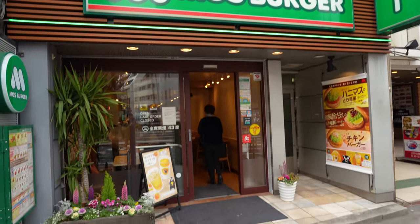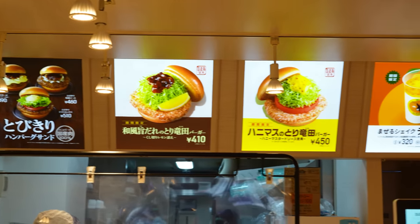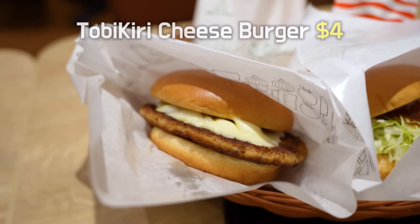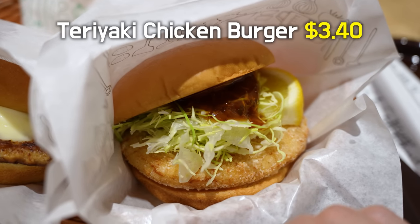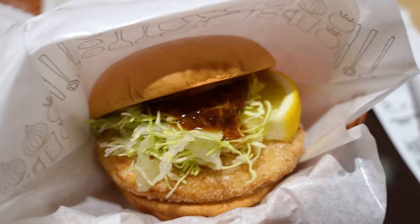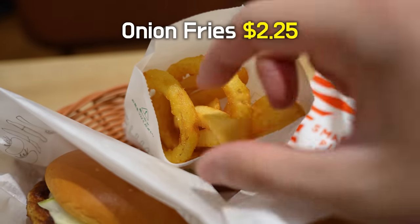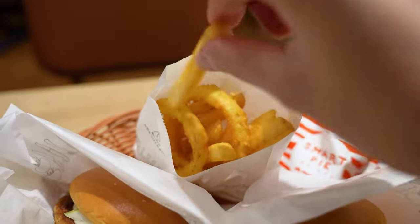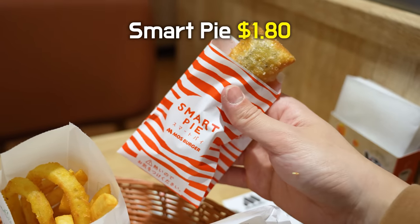Enough of American franchises. How about we move on to the franchises that are original to Japan? Like this place — Mos Burger. These burgers seem pretty unorthodox. I have a feeling it's either really good or terrible, and there's only one way to find out. I just ordered a bunch of things that look good in photos. I'm gonna get their smart pie too. I mean, I'm a smart guy — I deserve a smart pie.